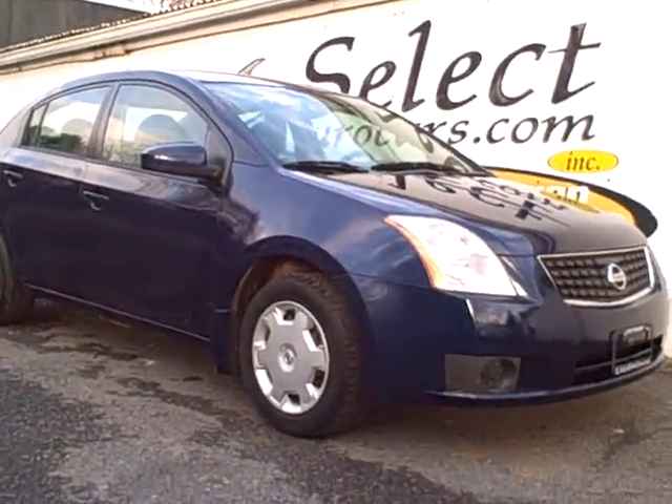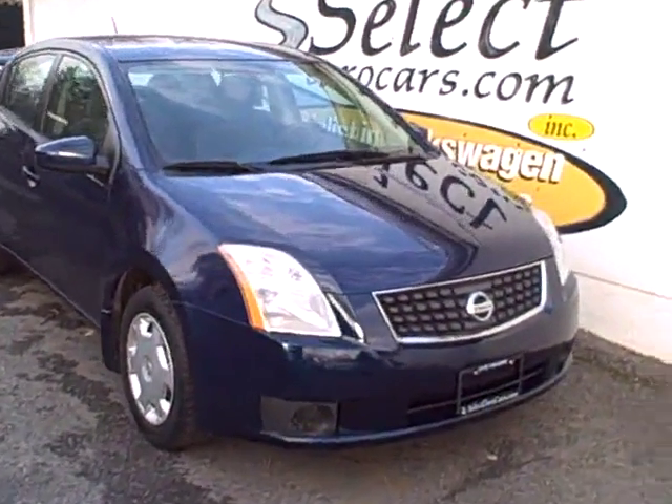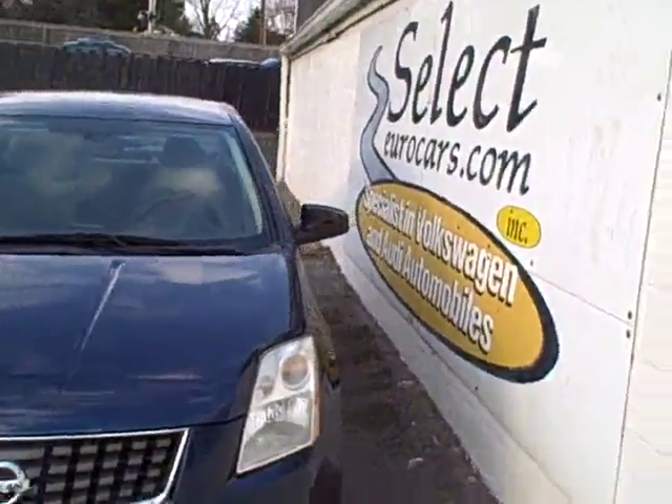2007 Nissan Sentra, 2-liter automatic, incredible fuel economy, automatic transmission — just traded here at Select Euro Cars, where we've specialized in Volkswagen and Audi for over 33 years, and we're open 7 days a week.